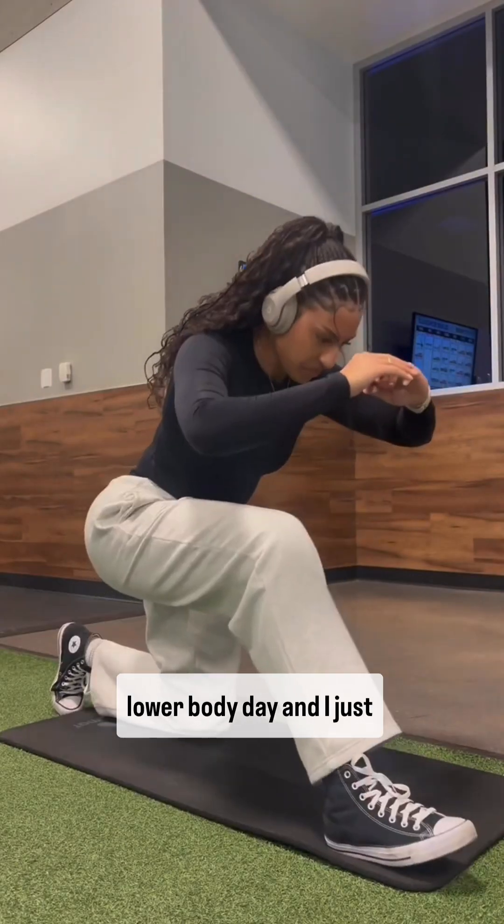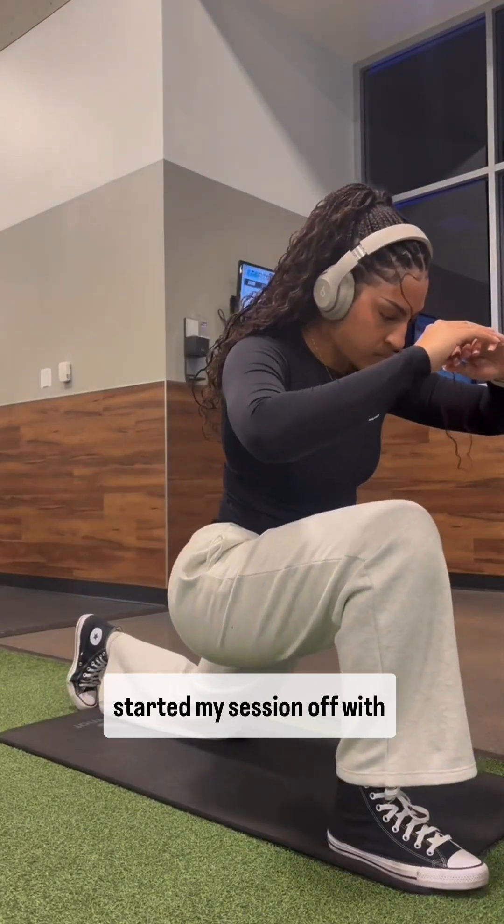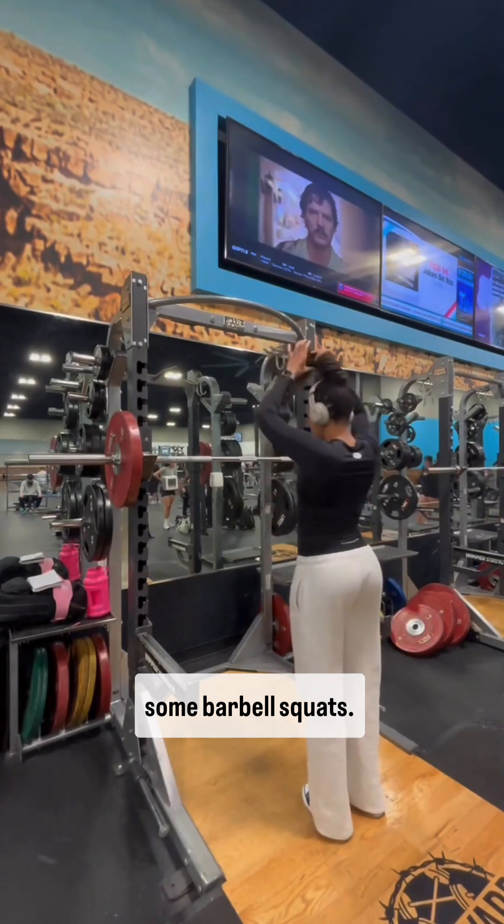Then I headed off to the gym. Today was a quad-focused lower body day and I started my session off with some barbell squats. After the gym, I headed home to get ready for bed and do it all over again. And that was my day.